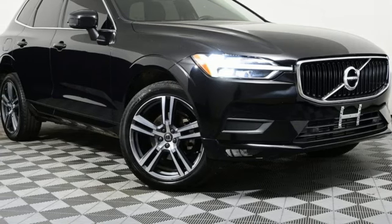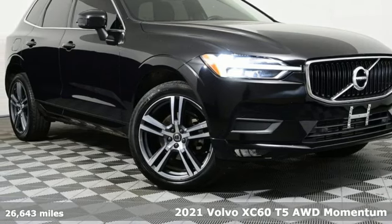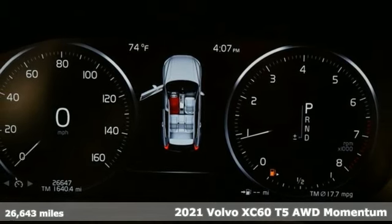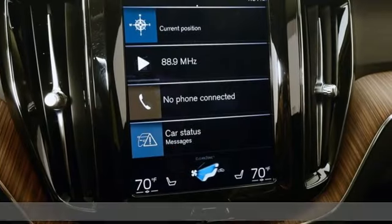It's a 2021 Volvo XC60. A natural beauty, the XC60 combines grace and power to enhance your total driving experience.